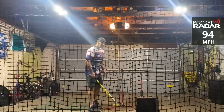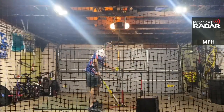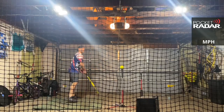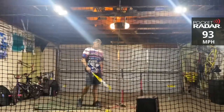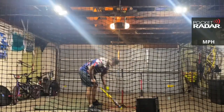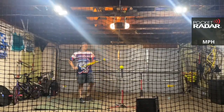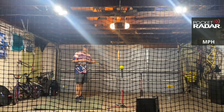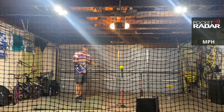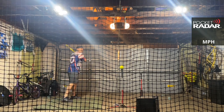94 miles per hour. Come on, Loco. 93 miles per hour. I just love the feel of this bat — just not getting that performance. It's got great webbing on it. Come on Loco, right now — last swing. You only need it once, you only need one swing.